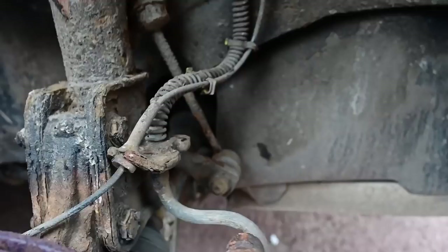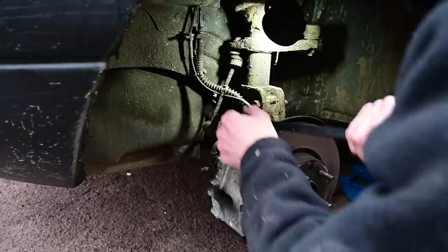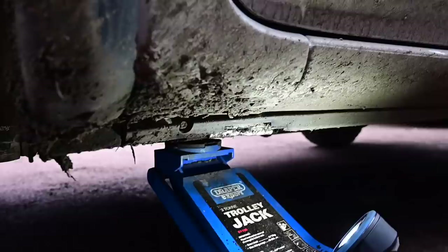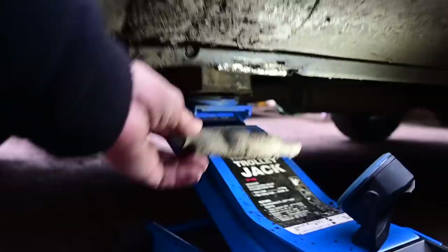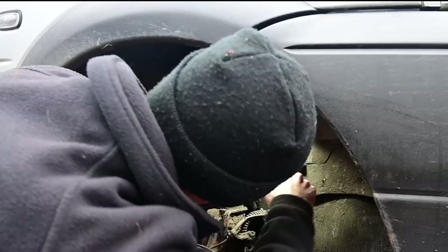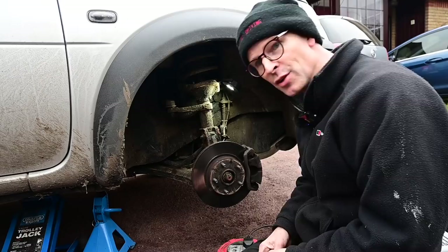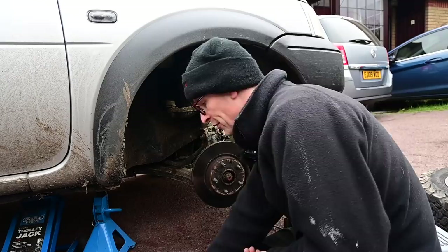I'm going to go soak that with penetrating fluid in case I do need to change it, and I'll pop the wheel off and have a look at the other side. Here for comparison is the passenger side drop link — give it a little wiggle and it seems a lot more secure, less willing to wobble around. So I'm going to go and get myself one of these. A few minutes later and usefully my local motor parts factor J-OZ had one of these on the shelf — so handy, no waiting around, just went in there and grabbed it.